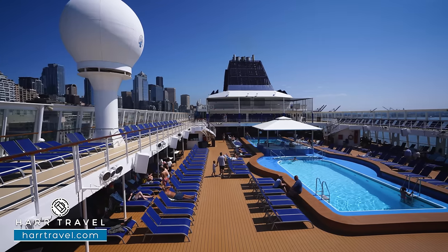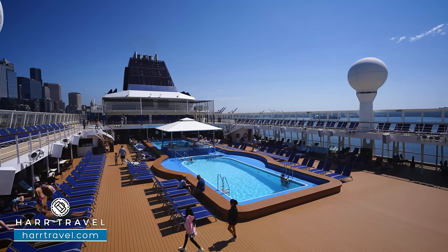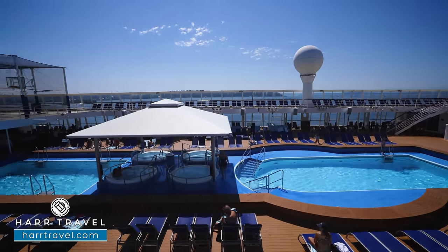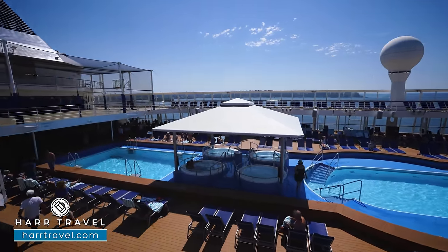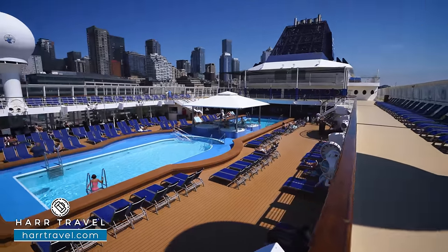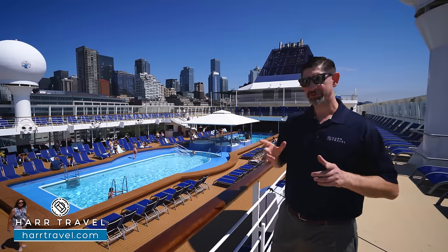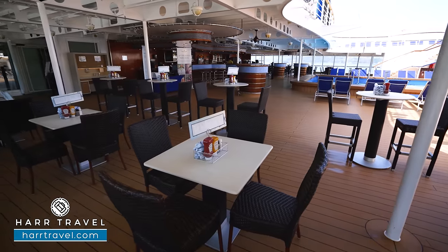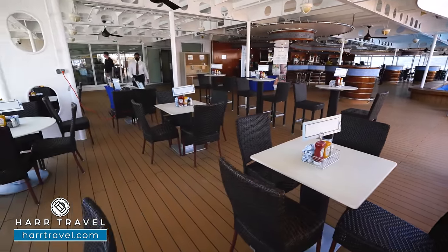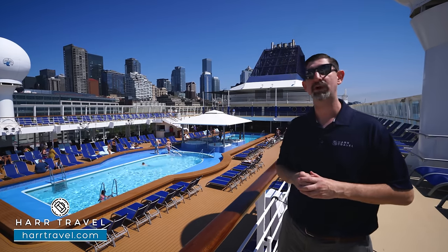We've started off at the very top deck here on the Norwegian Sun that overlooks the pool deck. Just below you'll see two large pools, and one of the additions in the most recent renovation — they updated it and you've got four jacuzzis with the awning right in the middle. Wrapped all the way around you're going to have loungers facing the pools, and also loungers in the shade directly underneath. Another great feature of this pool deck is it's overflow for dining in the Garden Cafe, with the entrance in the far corner and extra tables and chairs to utilize, plus phenomenal outdoor dining space in the back.